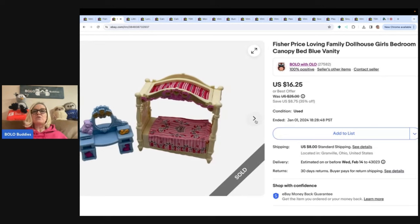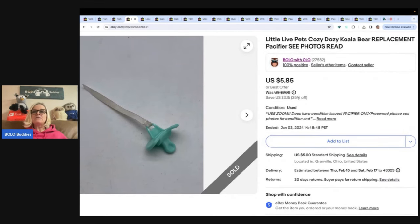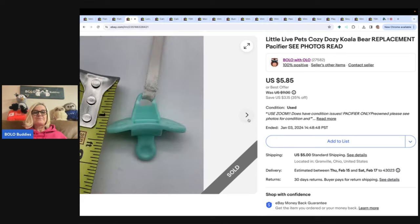There are also tutorials linked in the description of the video of how Whatnot works. This one right here — I picked up a Cozy Dozy koala bear from the Goodwill bins and it just was not in good condition. I thought I wasn't going to sell it, but then I wondered if I could cut off the pacifier and sell just that. I did it! I sold it for $5.85 plus shipping, and the buyer was all in for $11.69 — just for the pacifier.